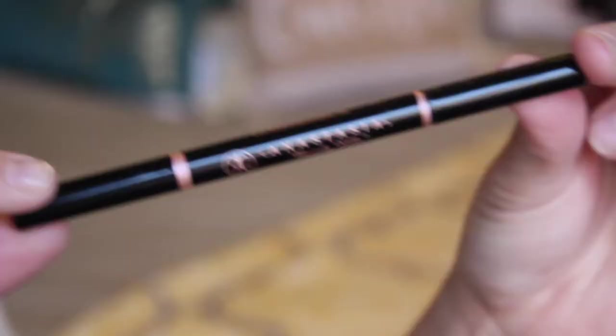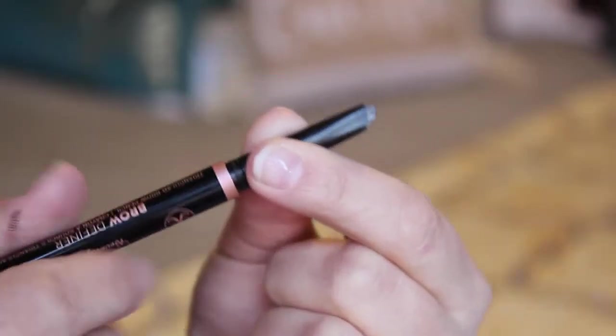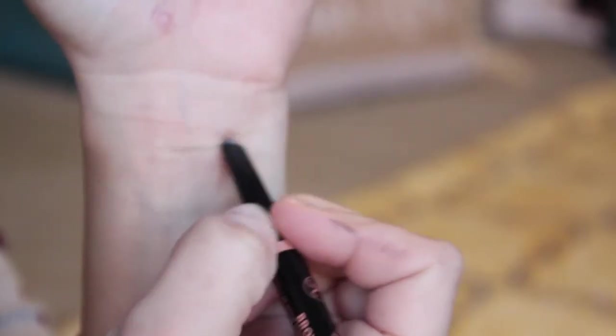The next product is the Anastasia Beverly Hills Brow Definer, also in medium brown. It's a retractable pen — when I really want to go for a bushier look I'll use this. It has a nice spoolie at the end, which I really like. It does dry out a little quickly though; I didn't get this too long ago and it's already a little dried out, so it's not my absolute favorite brow pencil.